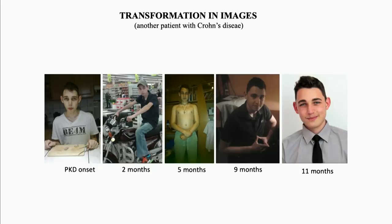What is happening from the outside? This is another patient, also with Crohn's disease. This is the transition in pictures — it has happened in 11 months.